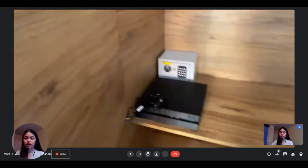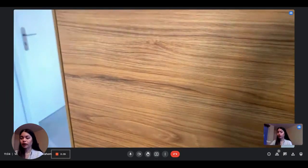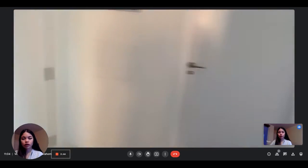So this is what the wardrobe looks like. You also have a safe and you have the drain rack for your clothes. So this is bedroom number one.